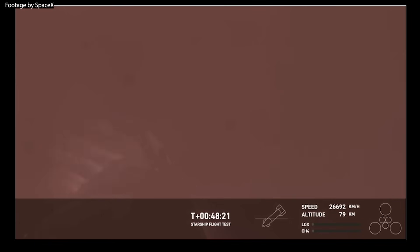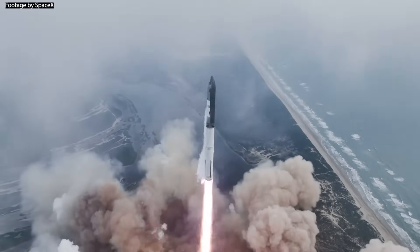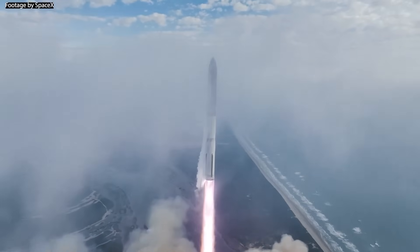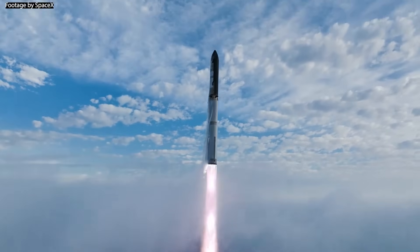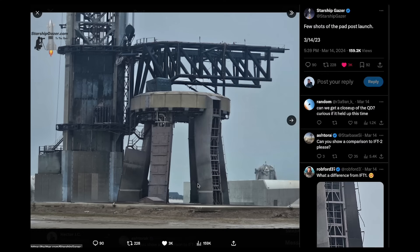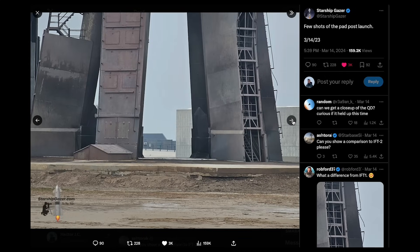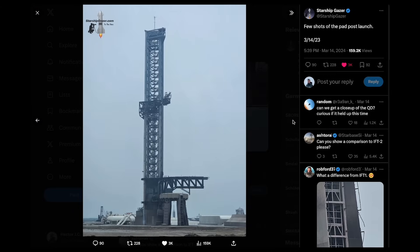Overall, this flight was a massive step forward for SpaceX and the Starship program. Many new milestones were achieved and in my eyes it was a huge success. SpaceX has now begun an investigation together with the FAA to find out what went wrong during the flight and why. The deluge system also appears to have done a perfect job of protecting the pad once again. I can't wait to see what test flight number 4 will bring, featuring Ship 29 and Booster 11. Thank you for tuning in and I'll see you in the next one.